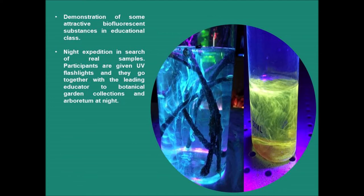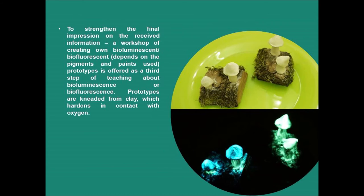The second step is the attractive part: a night expedition in search of real samples. Participants are given UV flashlights and go together with the leading educator to the botanical garden collections and arboretum at night. Biofluorescent specimens are well visible in dusk or shadow, but for bioluminescent species, full darkness is better. Bright summer nights are not convenient for such activity. The educator might show some glowing species examples, but it is much more fun when participants find glowing objects themselves and call everybody to see their finding.